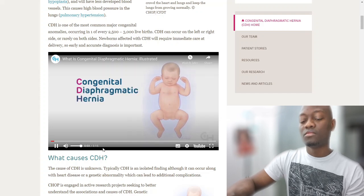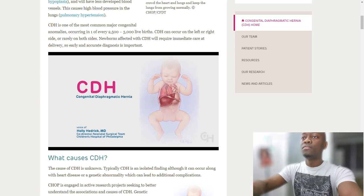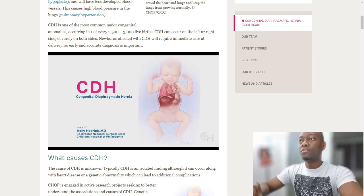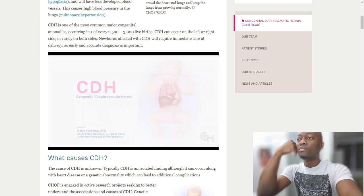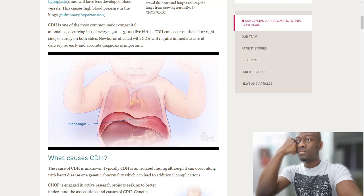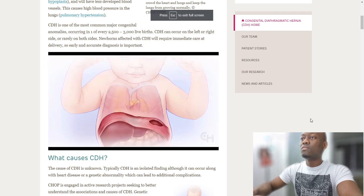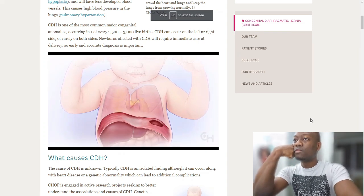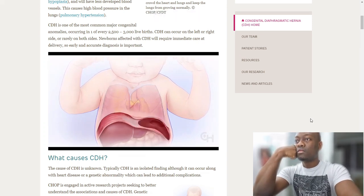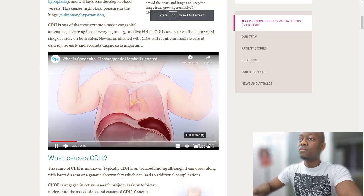Congenital diaphragmatic hernia, or CDH, is a rare condition in which a defect in the diaphragm allows the abdominal organs to move into the chest during fetal development. The diaphragm is a muscle that separates the heart and lungs from the liver, stomach, intestines, and other abdominal organs. With CDH, as the baby develops in the womb, the diaphragm doesn't close properly — the defect in the muscle may be on the left or right side, and small or large.